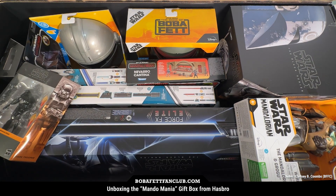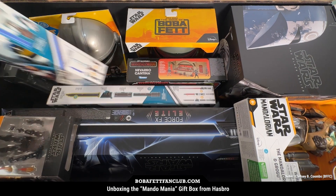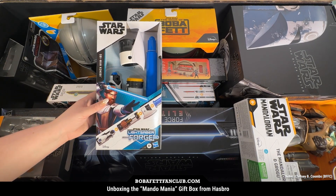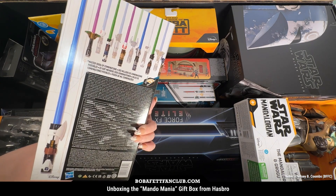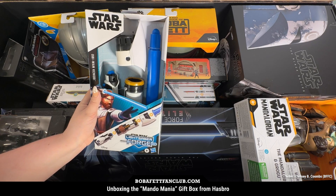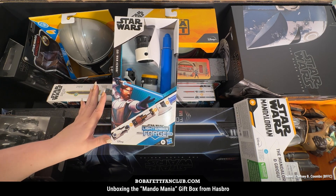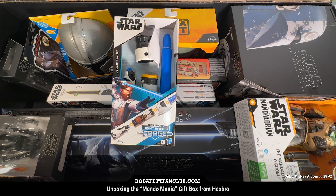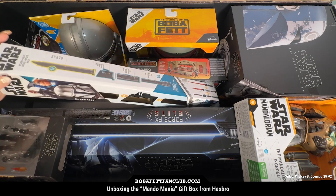That is not the only lightsaber we got. Hasbro has another line of more premium lightsabers that have electronics and they just look very, very cool. On the back there are so many different hilts and lightsaber blade colors, and you can customize them, which is really awesome. I know there's a really cool Darth Maul one. This one is the Obi-Wan Kenobi version — I love the Clone Wars Obi-Wan Kenobi. Also a great Black Series figure if you can get your hands on it — it's been out for a while, but check on all sorts of sites, you can find it.